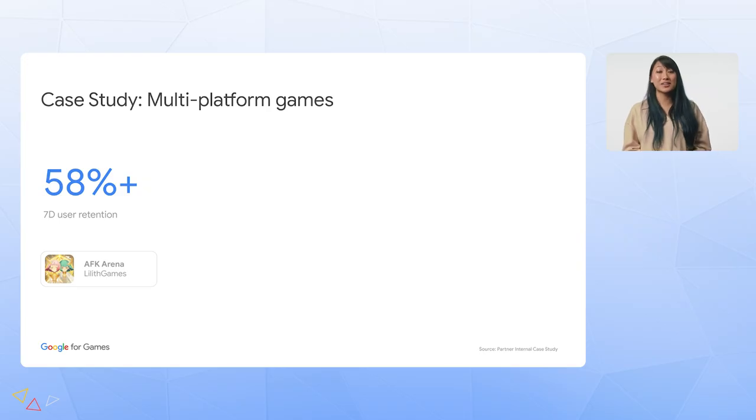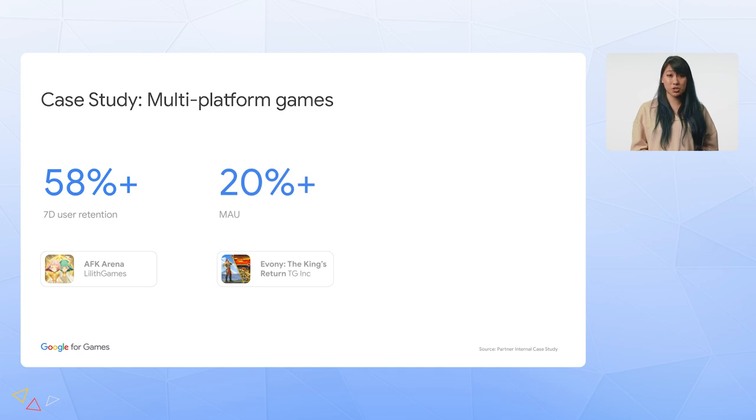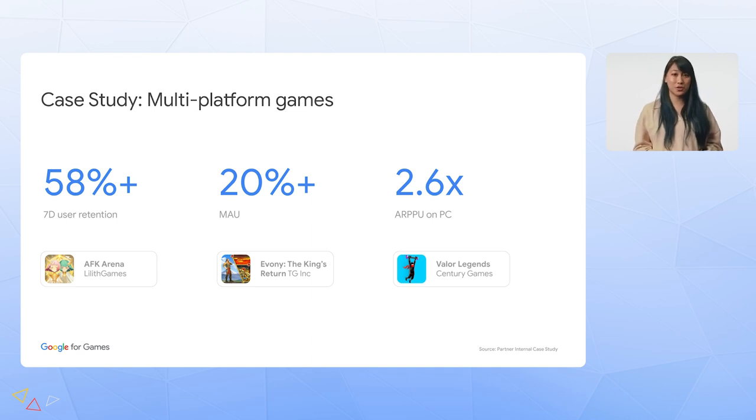We've seen this love for playing cross-platform translate into incremental business impact for our partners. AFK Arena saw a nearly 60% increase in seven-day retention for multi-platform users compared to single-platform users. Ebony: The King's Return saw a 20% increase in total monthly active users across both mobile and PC since launching on Google Play Games. And Valor Legends saw a more than 2x increase in average revenue per paying user on PC. Our goal is to drive more of this impact for you as we raise user awareness through sustained marketing and grow the number of users engaging with our games in multiple ways.